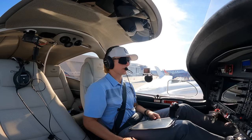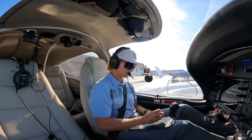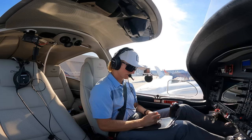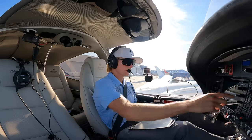Picking up the ATIS. Uniform time 2253, visibility 10, conditions clear, temperature 24, altimeter 29.85. Localizer and visual approach in use, runway 25. Alright, we have Uniform.